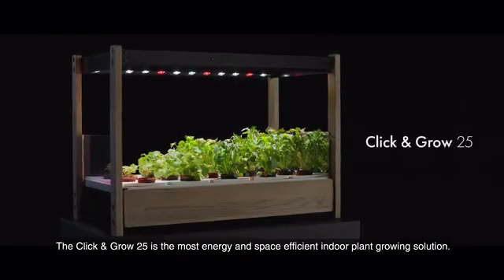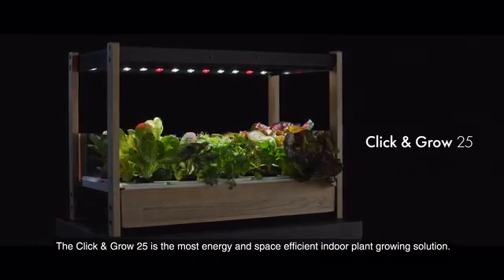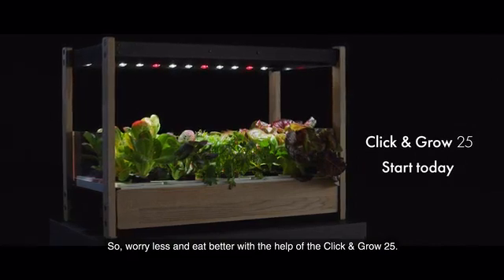The Click and Grow 25 is the most energy and space efficient indoor plant growing solution. So worry less and eat better with the help of the Click and Grow 25.